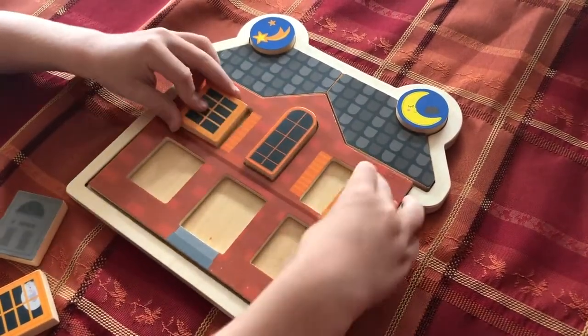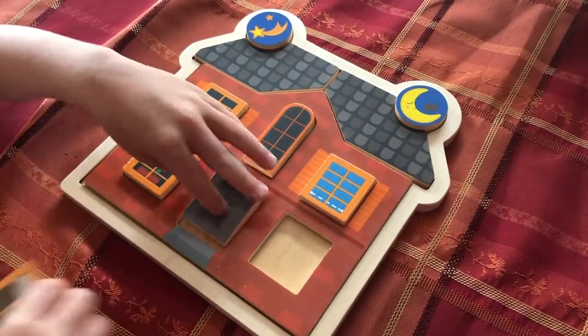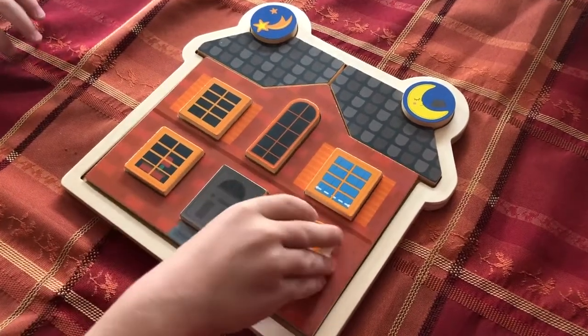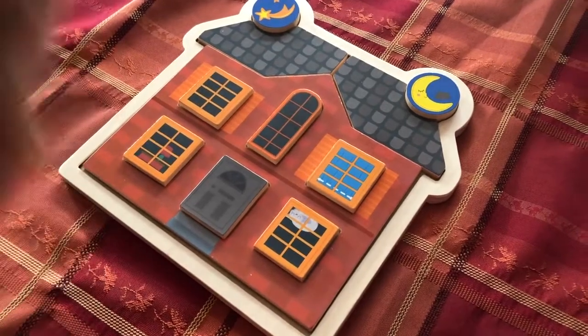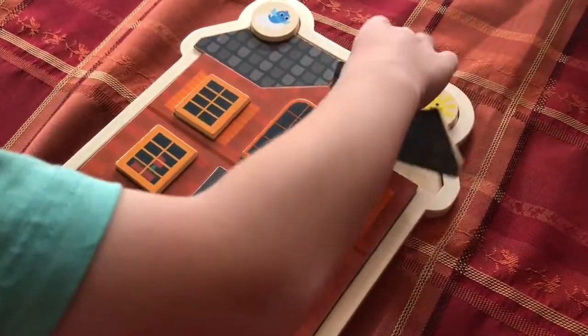This fun puzzle develops early critical thinking and problem solving. It helps visualize possible solutions, improves memory, strengthens fine motor skills, and develops hand and eye coordination. It also helps us learn how parts fit together and form a whole.